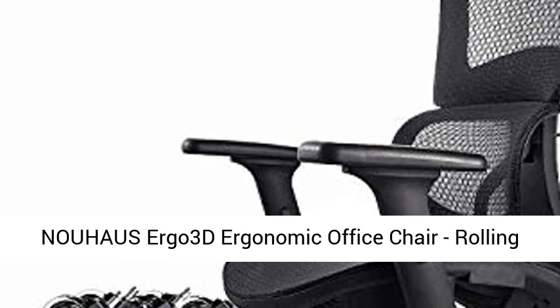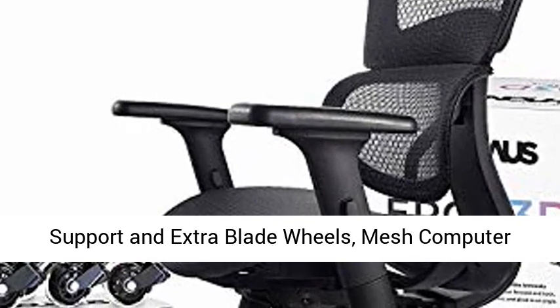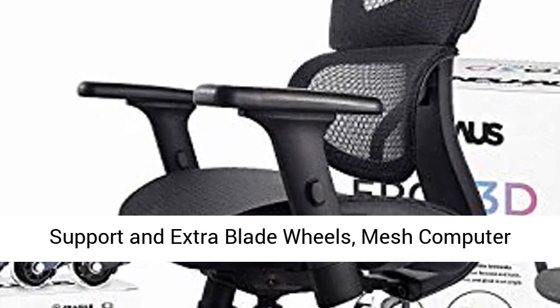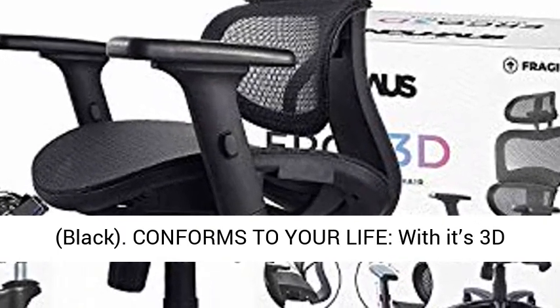Haas ERGO 3D Ergonomic Office Chair. Rolling Desk Chair with 3D Adjustable Armrest, 3D Lumbar Support and Extra Blade Wheels. Mesh Computer Chair, Gaming Chair, Executive Swivel Chair. Black.